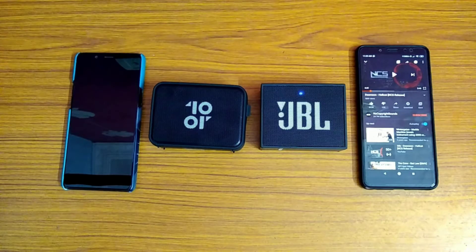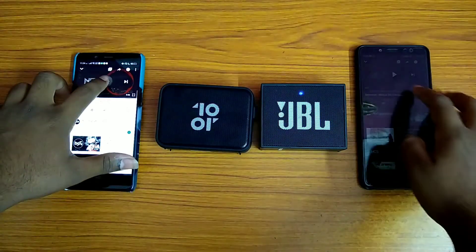So, after listening to both the speakers, we can notice that the bass in the JBL speaker is very less.